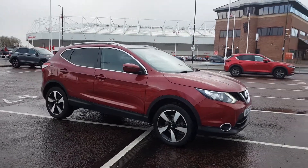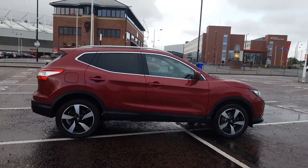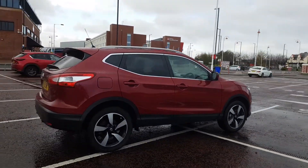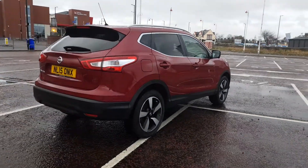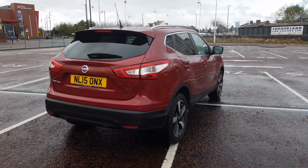Welcome to Jennings Motor Group. My name is Alex and today I'm going to show you around the Nissan Qashqai 1.2 petrol. It's N-Tech Plus specification, a great example packed full of fantastic features.